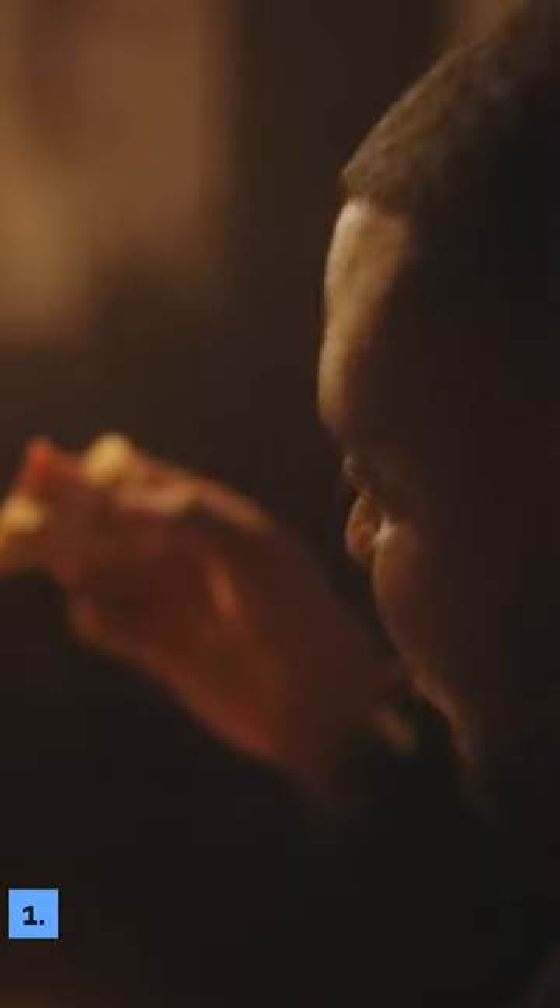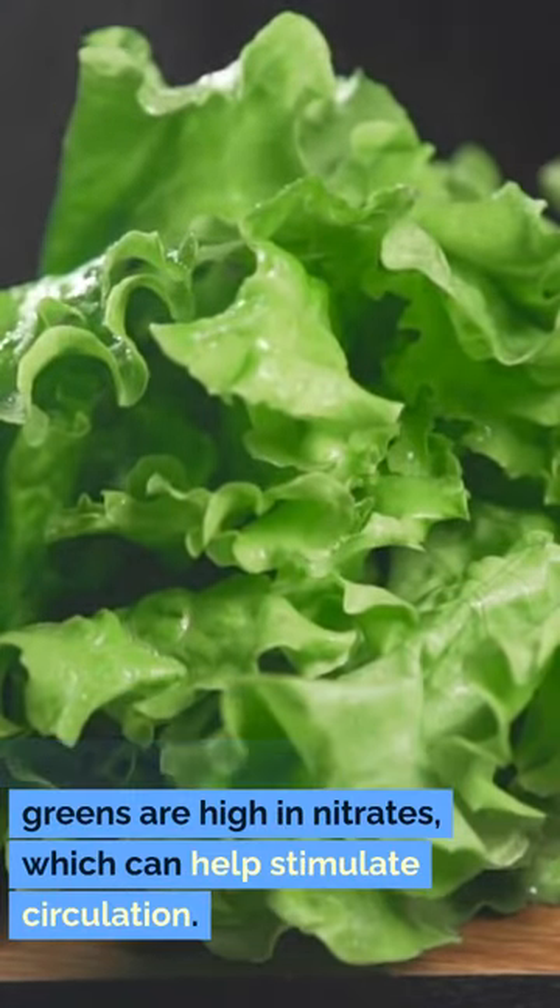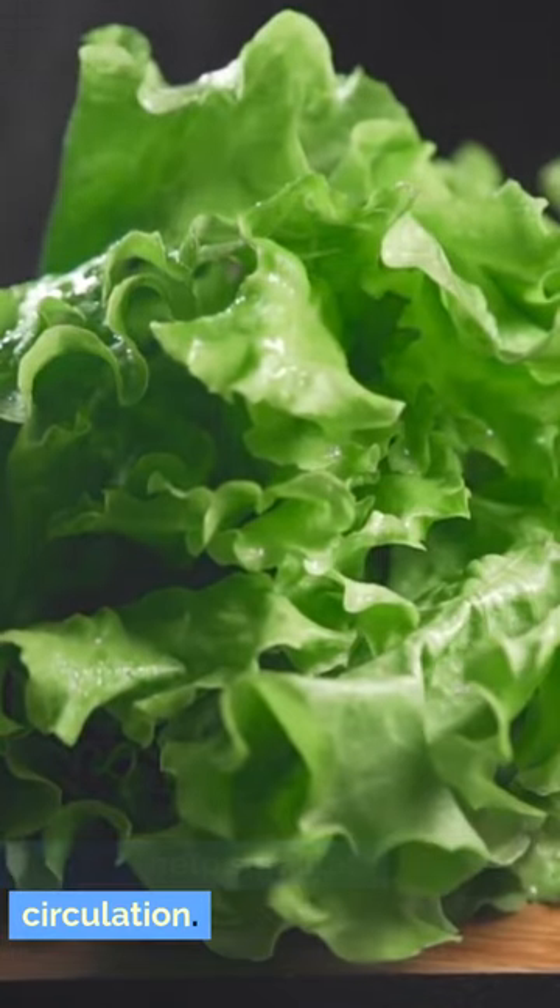1. Leafy greens. Spinach, kale, and other leafy greens are high in nitrates, which can help stimulate circulation.